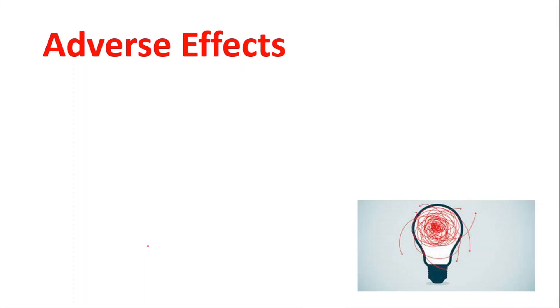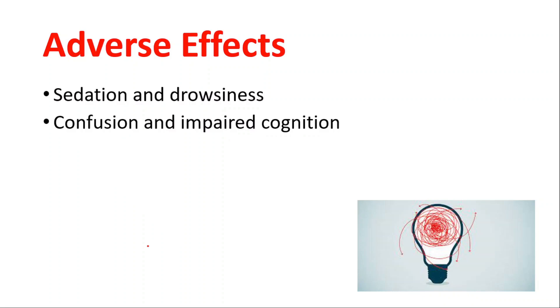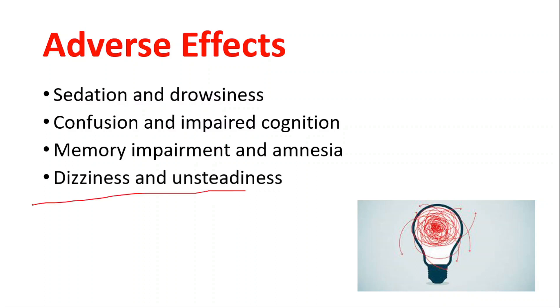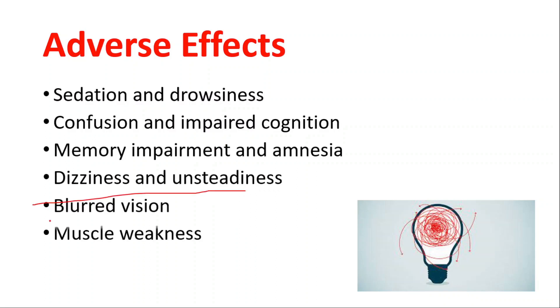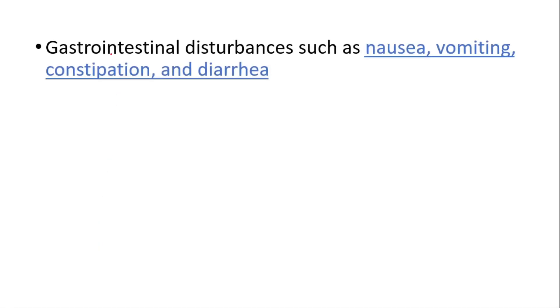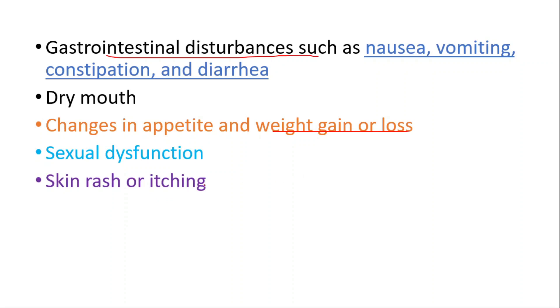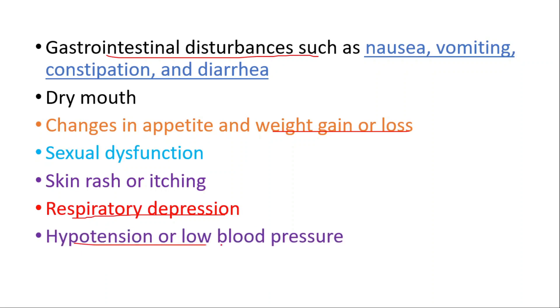Adverse effects include sedation and drowsiness, confusion and impaired cognition, memory impairment and amnesia, dizziness and unsteadiness, blurred vision, muscle weakness, headaches, and gastrointestinal disturbances such as nausea, vomiting, constipation, and diarrhea. Additional adverse effects include dry mouth, changes in appetite, weight gain or loss, sexual dysfunction, skin rash or itching, respiratory depression, and hypotension (low blood pressure).